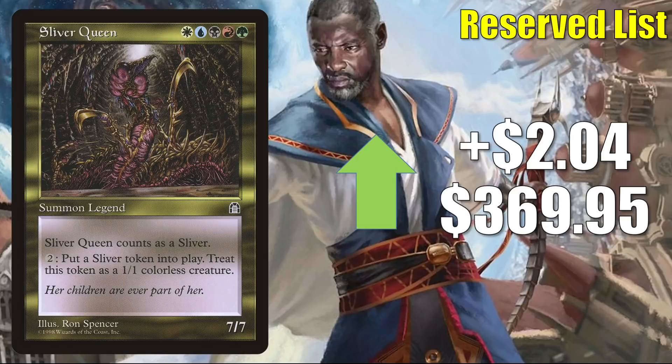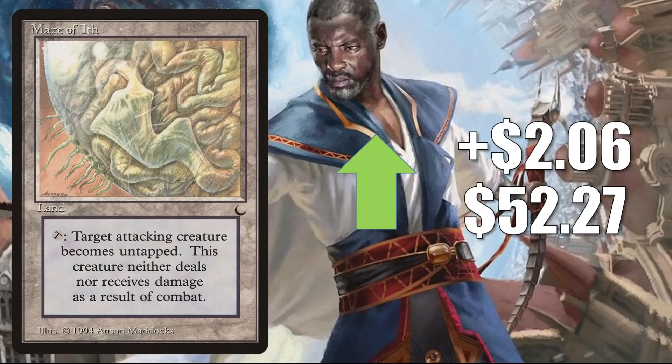Maze of Ith from The Dark — this card stays hot. It's up $2.06 this week to $52.27. Solid Commander card, getting more play now in some Linden's Cheerful Tormentor builds. It was also in a Zara, Renegade Recruiter deck on that Extra Turns episode of the Command Zone podcast I mentioned earlier. Plus, this does see Legacy play in Lands, Selesnya Depths, and Four-Color Loam.